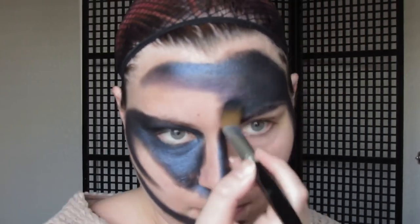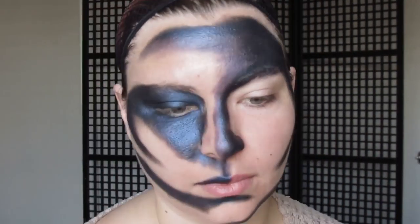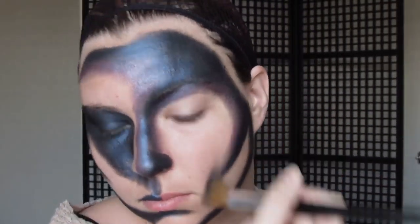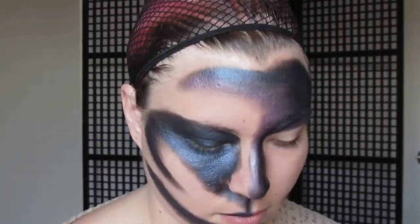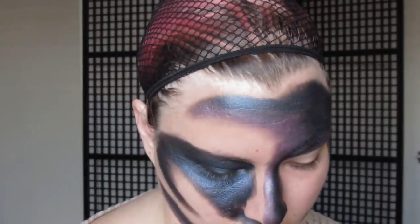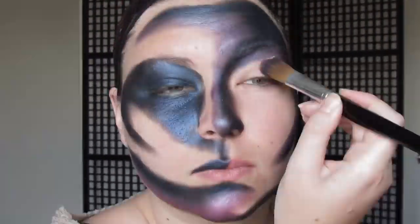I was still trying to follow places on my face that would be highlighted or contoured, but I didn't want it to look like I just had rainbow highlight and contour. So I tried to keep that in mind while I was painting my face — to put things in an artistic place but also follow the shape of my face, if that makes sense.